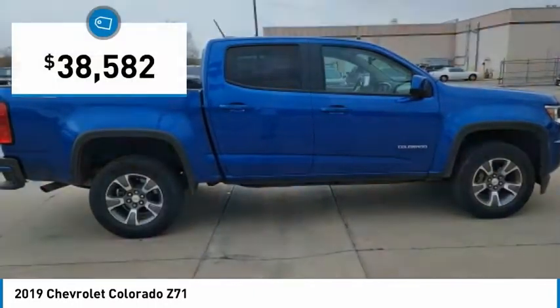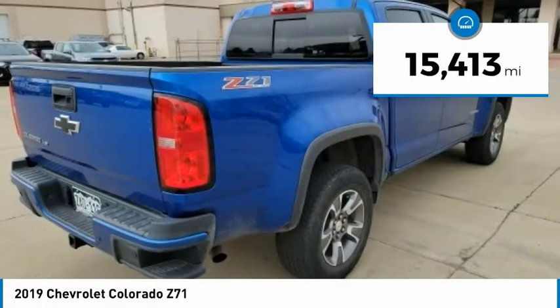Colorado is it, and is priced below $40,000. This vehicle has less than 20,000 miles.